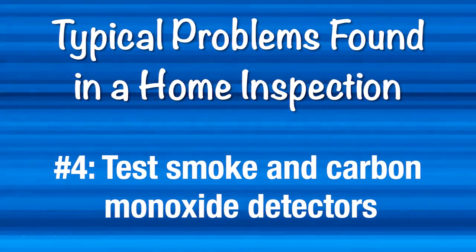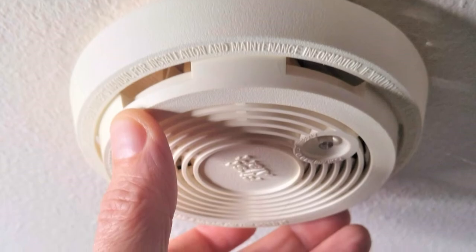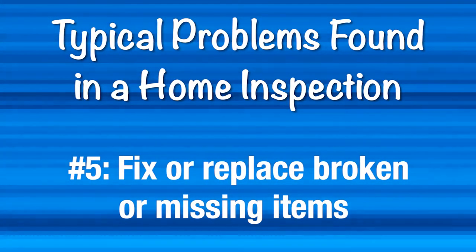Number four, test your smoke and carbon monoxide detectors and replace any dead batteries. Number five, attend to broken or missing items. This can include doorknobs, locks, latches, window panes, screens, gutters, roof tiles, downspouts, and chimney caps.